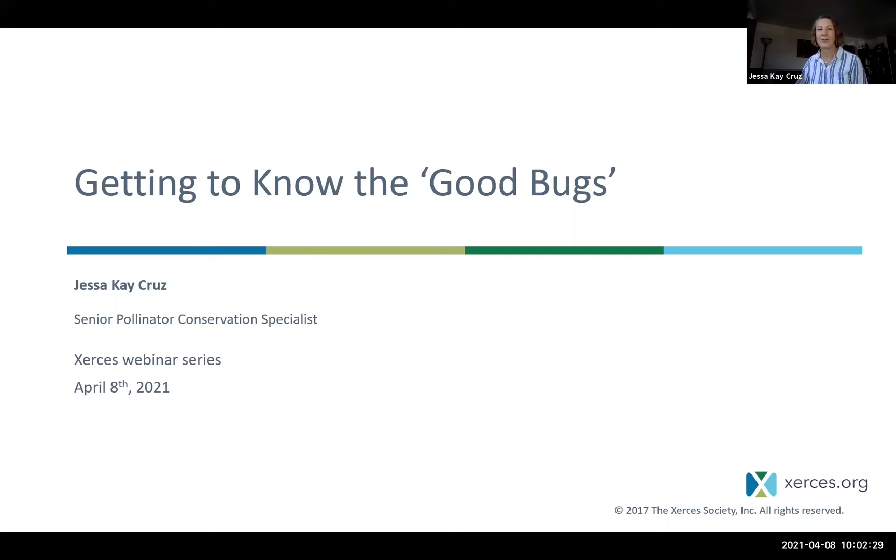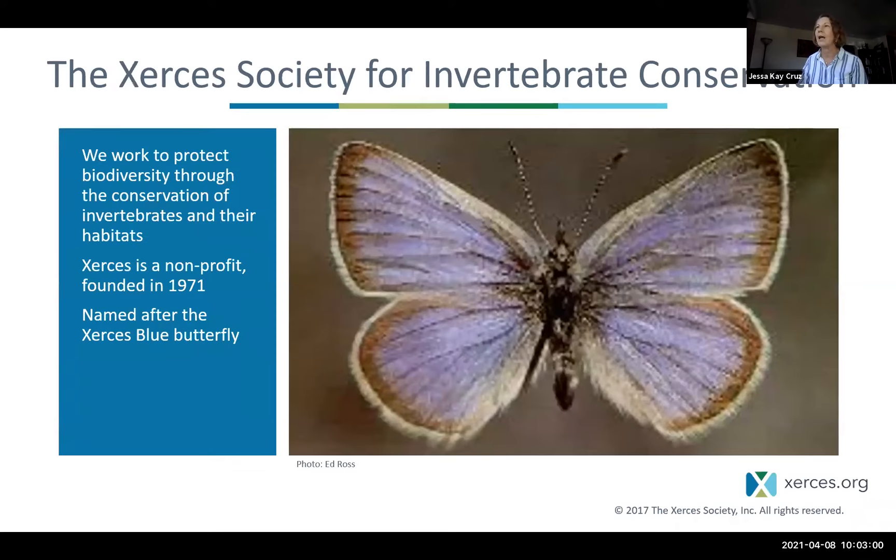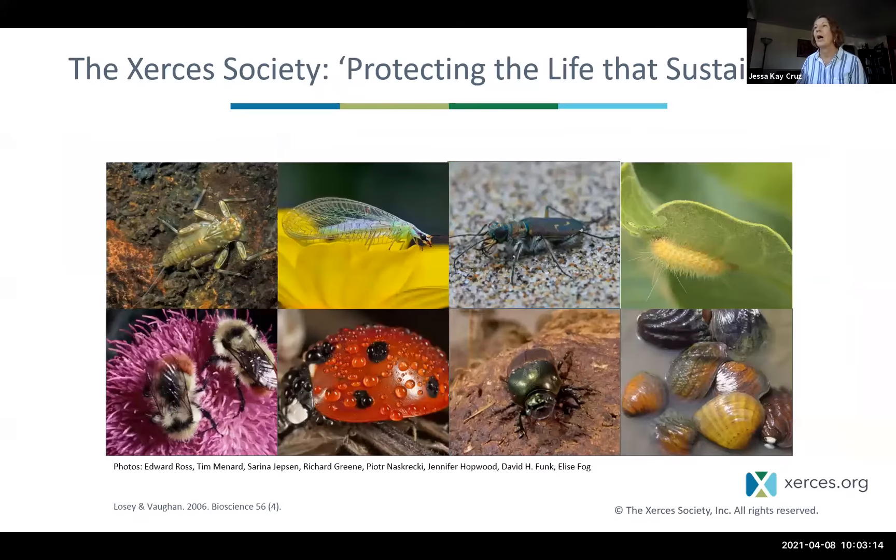Good morning, everyone, or good afternoon, depending on where you are. My name is Jessica K. Cruz. I'm the Senior Pollinator Conservation Specialist with the Xerces Society. I work out of Sacramento, California. The Xerces Society is an international nonprofit group. We work to protect biodiversity through the conservation of invertebrates and their habitats. Our motto is protecting the life that sustains us, which is our way of saying that we need pollinators and other beneficial insects as much as they need us.